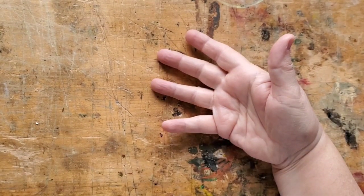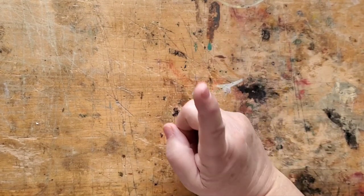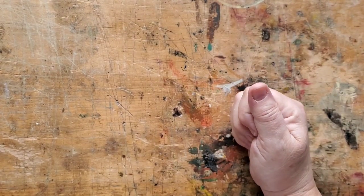Hi there. Welcome to Book and Paper Arts. You're probably thinking, I don't sound like Kelly. And you're right. I'm Katherine. Welcome.